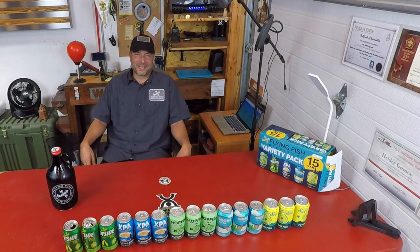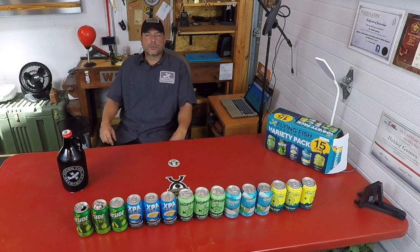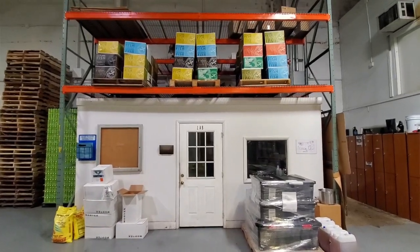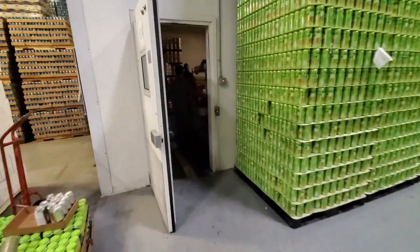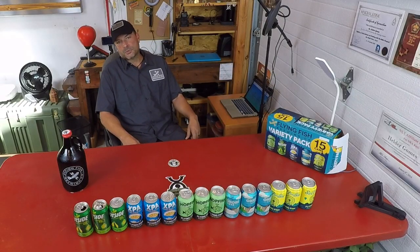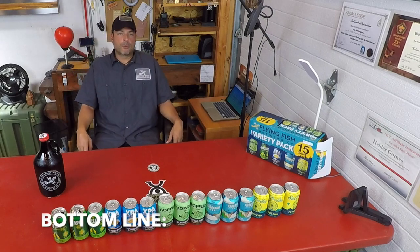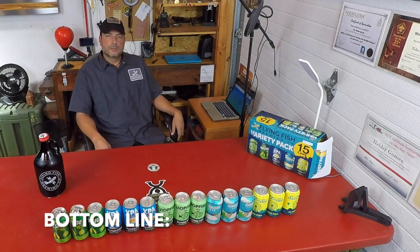Now, as usual, there's a lot of information that I'm not putting into this video, so be sure to check out my blog post on coachhelder.com for links to Flying Fish, more specifics on the Flying Fish brand and their flavor profiles, and even more on their company operations.